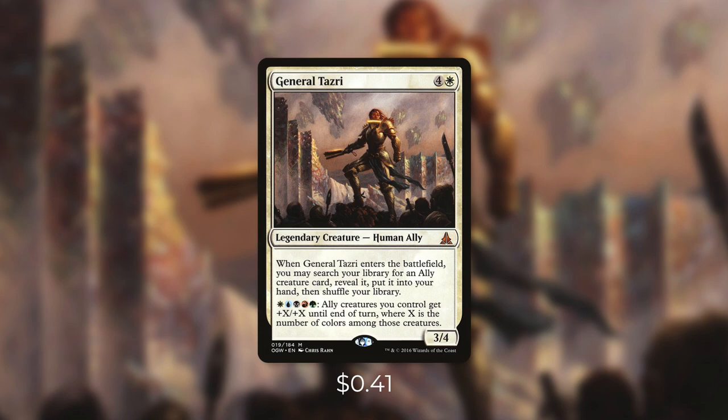So as Juan said, today's deck tech is going to be built around General Tazri with allied tribal and blink effects. General Tazri is a 3/4 human ally that costs 4 and a white. When she enters the battlefield, you may search your library for an ally creature card, reveal it, put it into your hand, then shuffle your library. And then by paying WUBRG, ally creatures you control get +X/+X until end of turn where X is the number of colors among those creatures. So Tazri can get us the exact ally that we need for any situation, and there are a ton of allies that have great enter-the-battlefield effects. We can get a ton of value from blinking her and our other allies too. This commander and theme can be very powerful and was a ton of fun to build around. Thank you Juan, and this episode is dedicated to you.